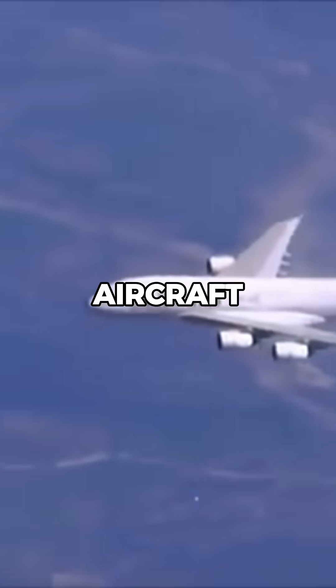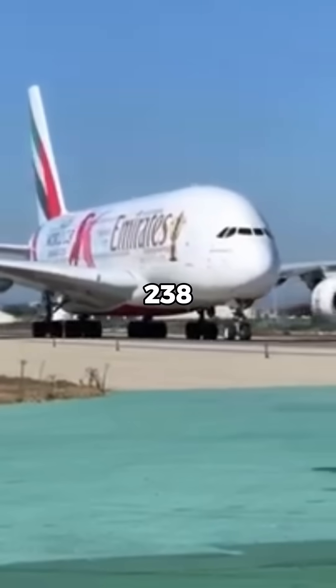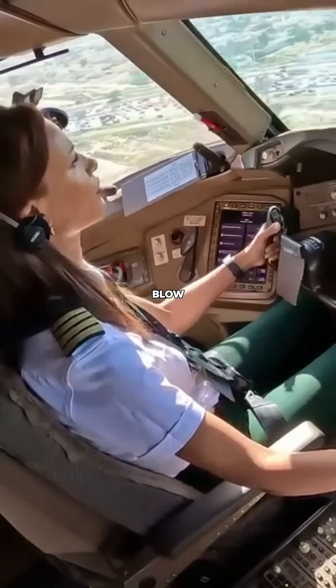How do pilots fly the world's biggest aircraft? This is the Airbus A380, and it stands at 238 feet and spans 261 feet wing tip to wing tip. How these pilots taxi and fly the aircraft will blow your mind.